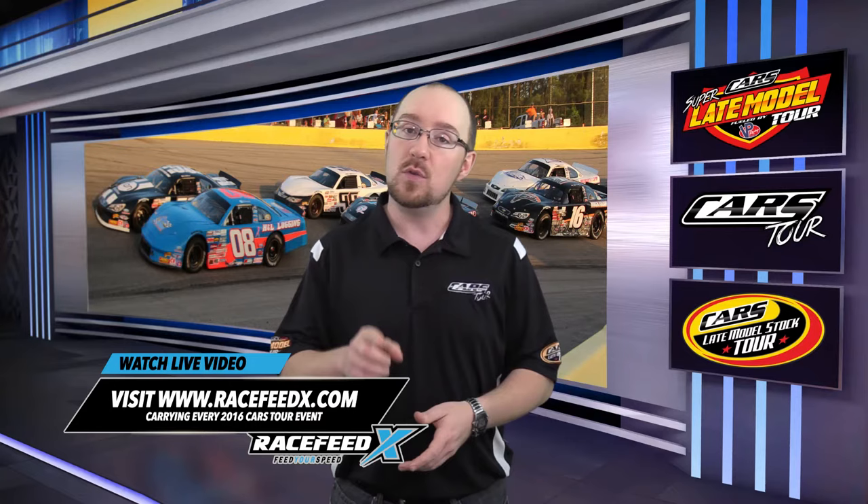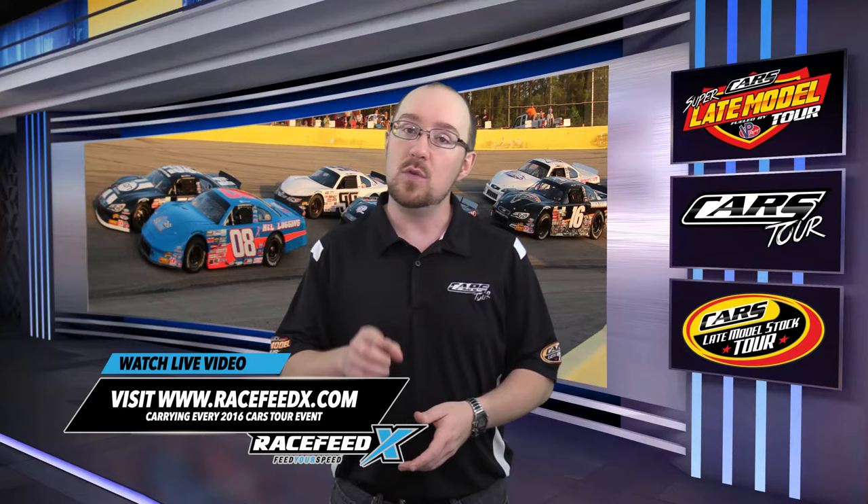In other news, the Cars Tour Roku channel has been submitted for approval to Roku — that approval process generally takes a couple of weeks. Stay tuned to the Cars Tour social media channels for more info on its release. Our next race is Saturday, May 7th, at Hickory Motor Speedway. Tickets are just $20, but if you can't be there, make sure to tune in live on our broadcast partner Race Speed X — they'll cover every single lap of competition. Until next time, I'm Tony Stevens. Looking forward to seeing you at a Cars Tour race at a track near you sometime soon. So long, everybody.